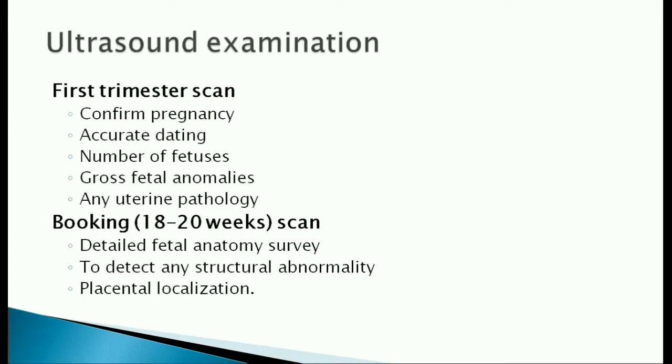Ultrasound examination. A minimum of two scans are done during pregnancy. One in the first trimester to confirm pregnancy, to do accurate dating, find out the number of babies, and to rule out any uterine or fetal anomalies.